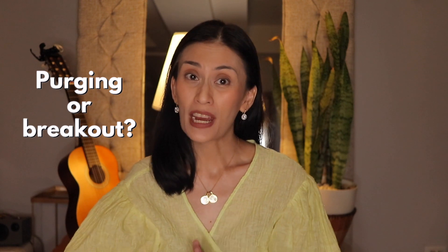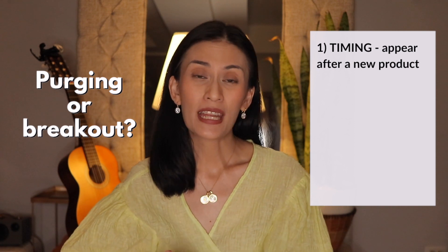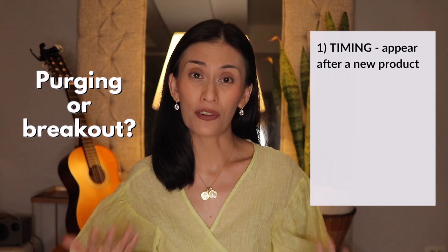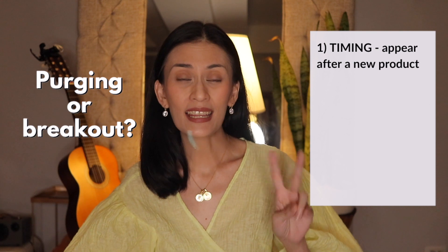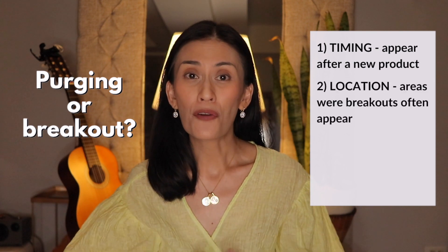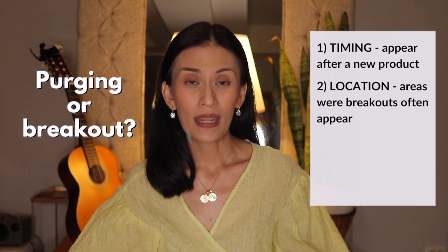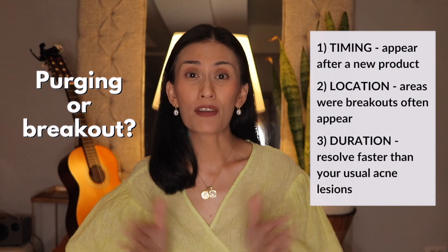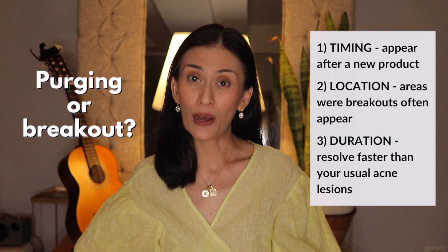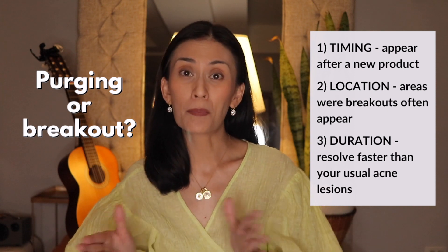Now how do you differentiate purging from a breakout? These two look very much alike but there are differences. First, consider the timing — did they appear right after you introduced a new product that increases skin turn-over rate? If not, then it is unlikely that what is happening is a purge. Second, consider the location — purging often appears in areas where you already have breakouts, often as clusters. And third, how long is the duration? Usually lesions from skin purging have a shorter duration compared to your usual breakout because they are a result of increased turn-over.